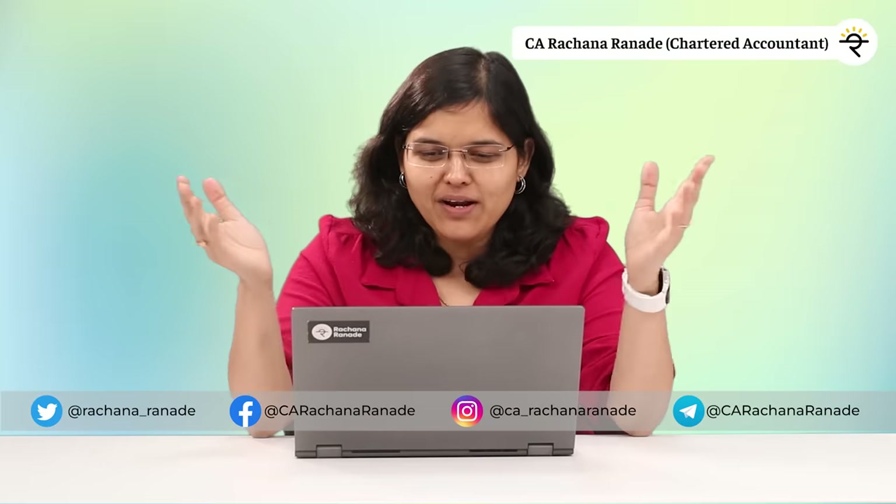Hey folks, CA Rachana Ranade here and I welcome you all to an IPO summary video of BLS Seva or BLS eServices Ltd IPO.